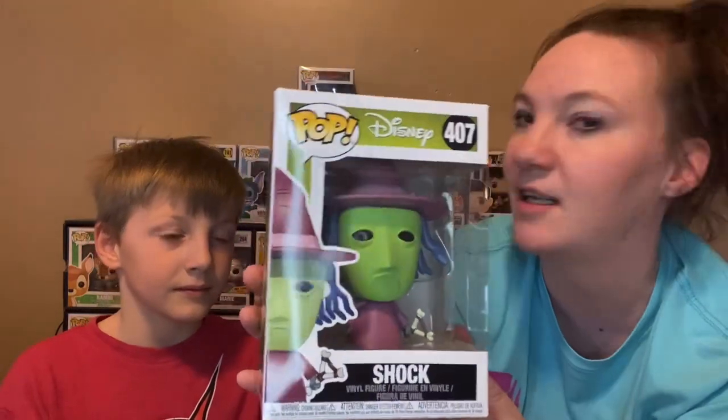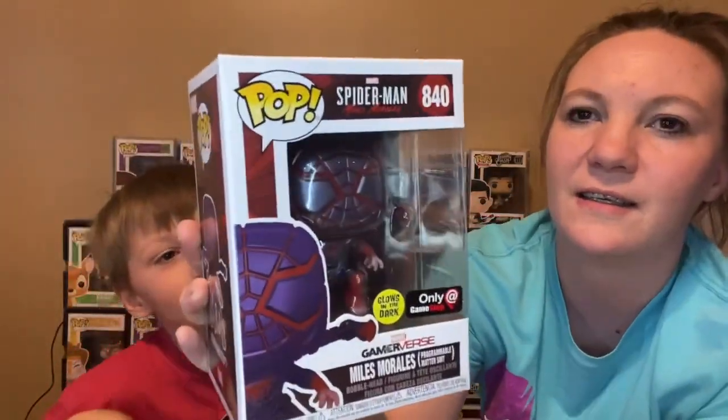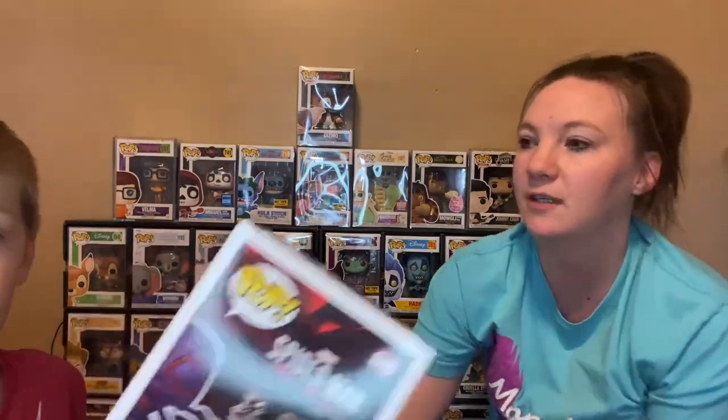We have Loki! I just said the other day we need Loki — she actually did. Miles Morales from the game — close in the dark. I want to keep that one. It's Miles Morales programmable matter suit. You've got one of those that came out — the strike suit. That's the one that's important too.